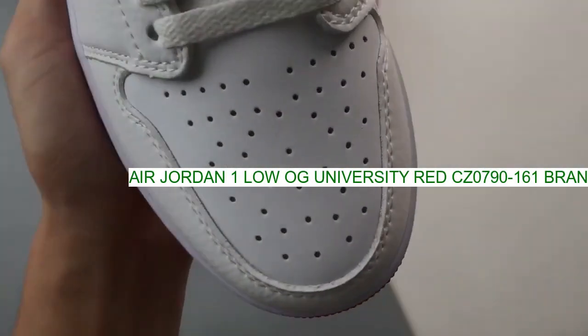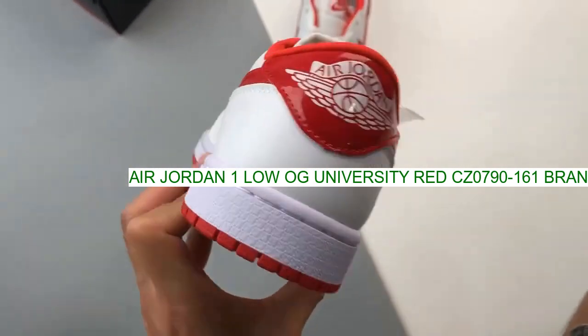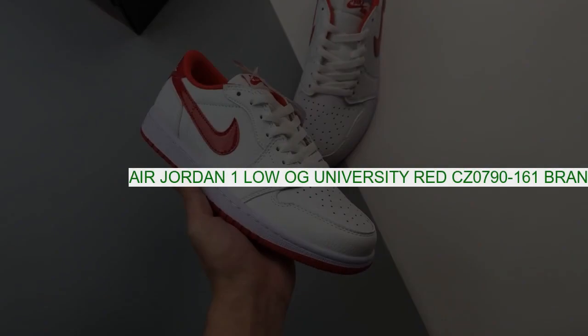Release date: Friday, October 13, 2023. Brand: Nike. Model: Air Jordan 1 Low. Style code: CZ0790-161.